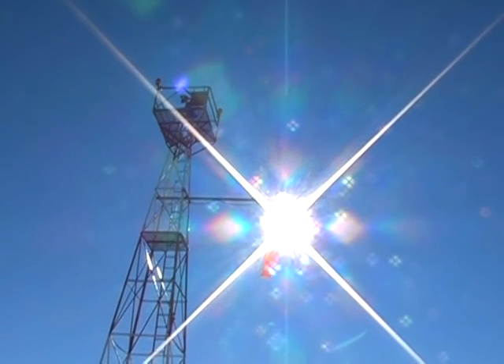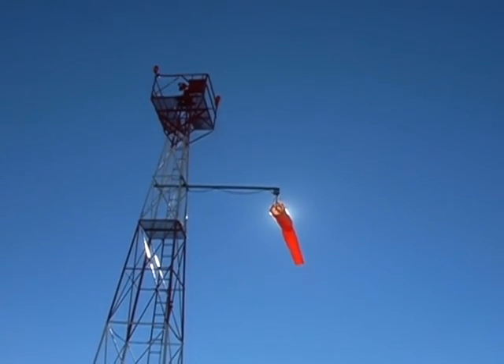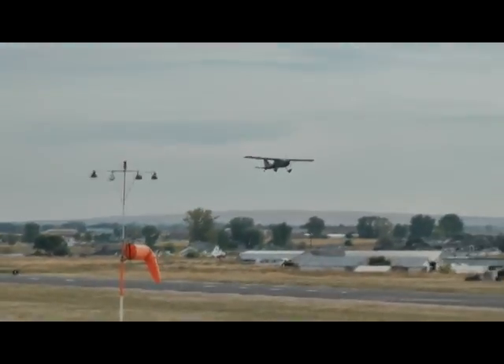Windsocks are time-honored tools used by pilots to judge wind speed and direction at airports. Direction and speed of the wind can affect flight safety, and pilots learn how to read the wind and anticipate its effect on their aircraft accordingly.